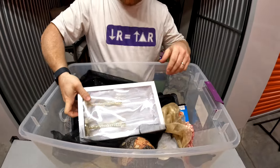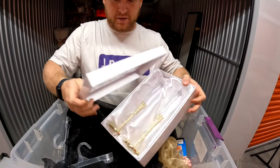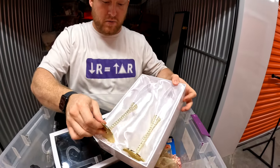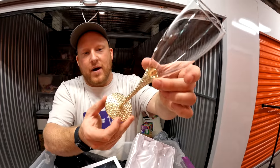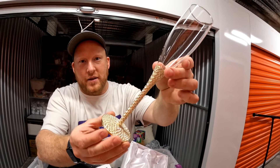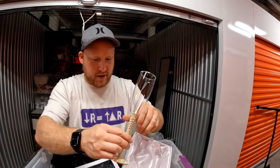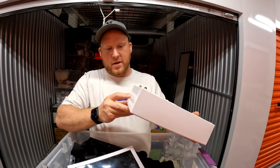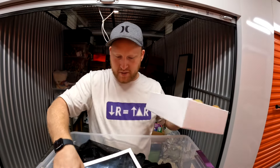Oh wow, look at those — they're pretty! Wine goblets for a wedding — they are heavy. I love the little diamonds on there. Those are nice, probably used for a wedding. Somebody will want these — that's a beautiful set.